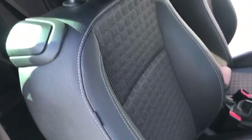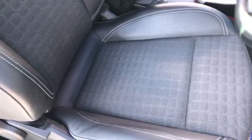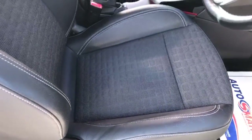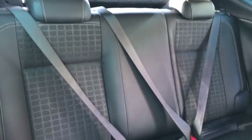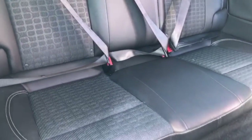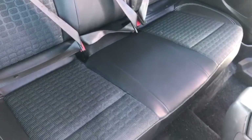On the front seat you've got half leather and half cloth seats, and as you can see there are no rips, tears, or marks in any of them. In the back you've got three rear seats with three seatbelt ports which also have ISOFIX fitting, and the seats are in good condition.